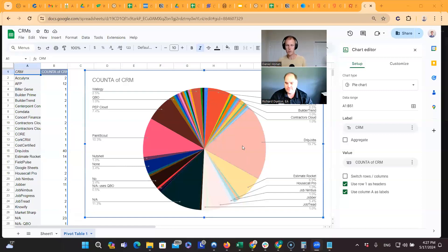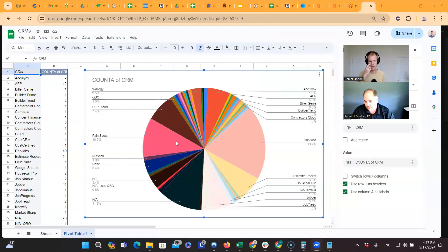I pulled the data from our CRM to show the breakdown of about 200 businesses. The number one used CRM is DripJobs at 19.7%. Following them is PaintScout at 10.3%. Then PepCloud at 7.4% — but that's franchisees in a franchise, and you can't really sign up for it online. You have to be in a franchise, so that one's not available to everyone.